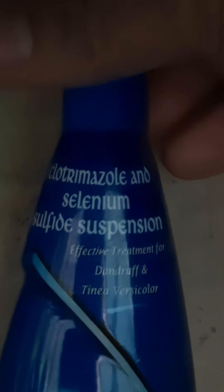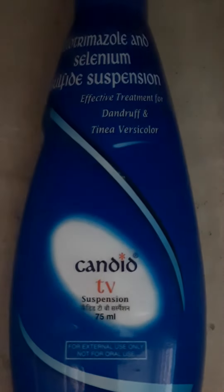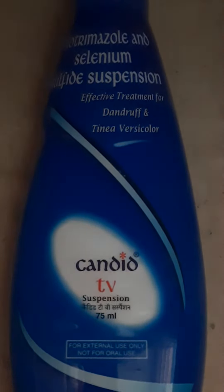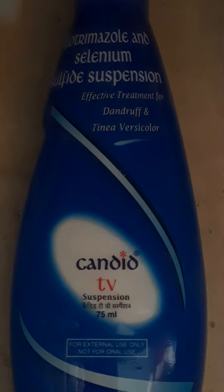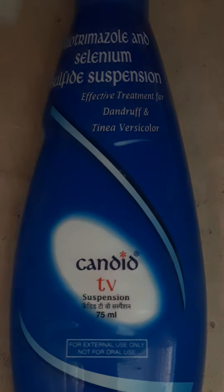There is a fungus in our scalp which causes dandruff, making it very significant. The Clotrimazole content works to reduce this fungus. It kills the fungus that gives you a fungal infection and dandruff. Overall, the Clotrimazole ingredient is a good ingredient.